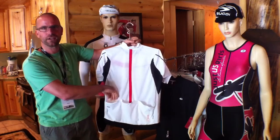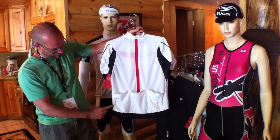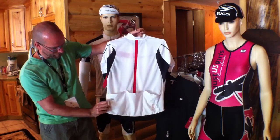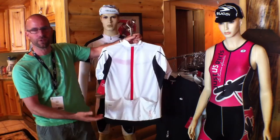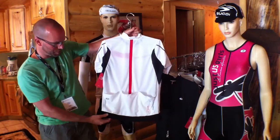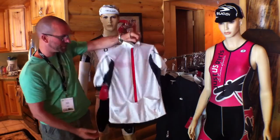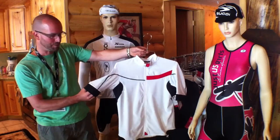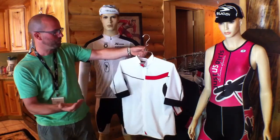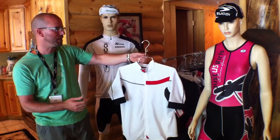Very traditional styling with three pockets in the back, and your reflective patterning as well with the little reflective hit and reflective logo, so you get some visibility during night time riding. We use a compression band around the waist and around the arms for a nice performance fit — fantastic product for your performance high-level road cyclist.